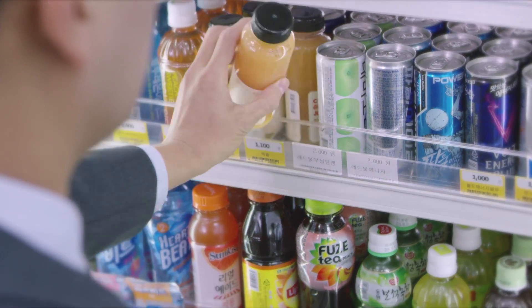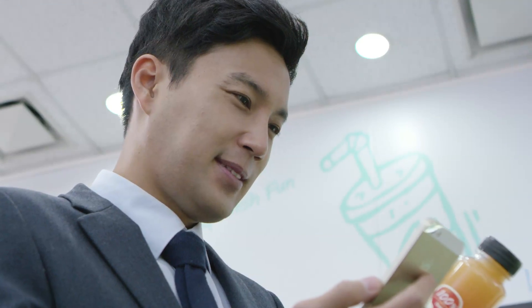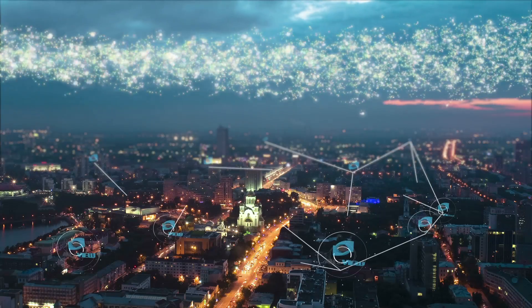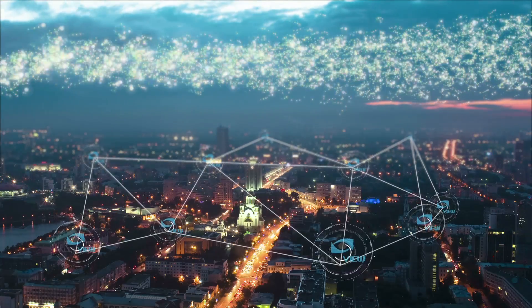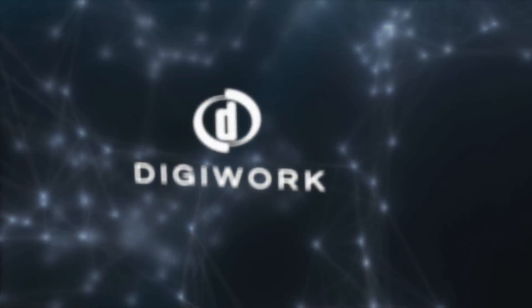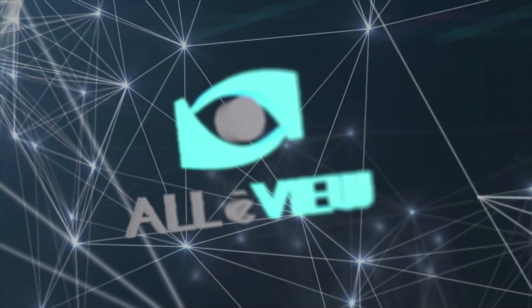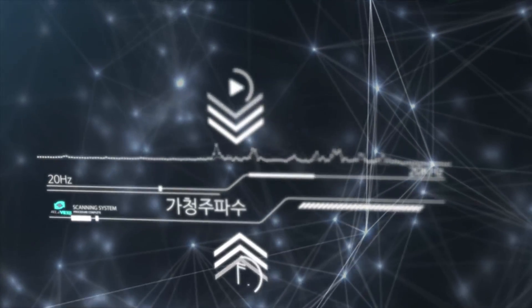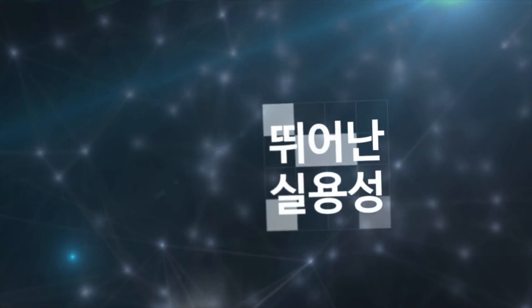While the screen is turned off, this remarkable technology enables a background function to store easily missed information and events. DigiWork sound recognition technology clearly distinguishes itself from existing technology that transfers information using high and low frequency. Our technology inserts information into audible frequency, which means wider application and high practicality.